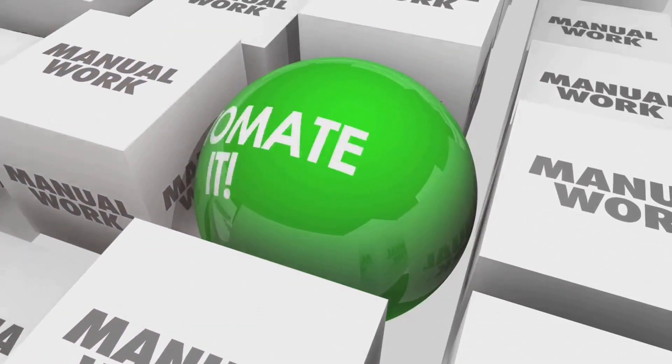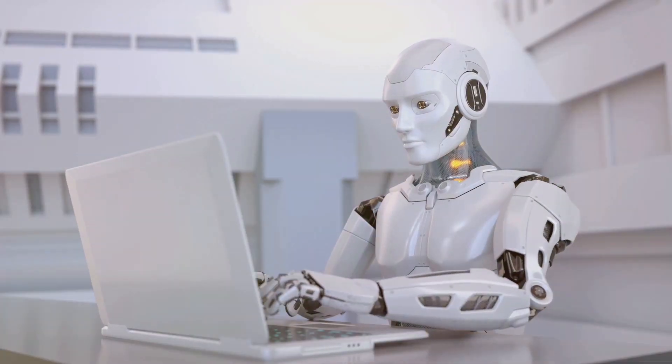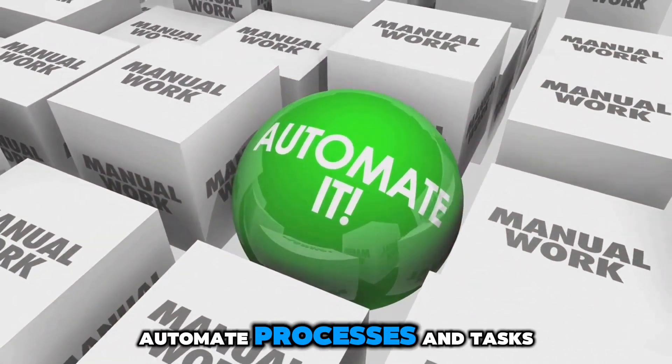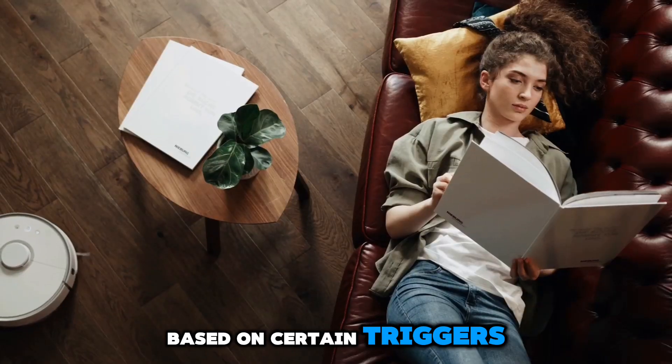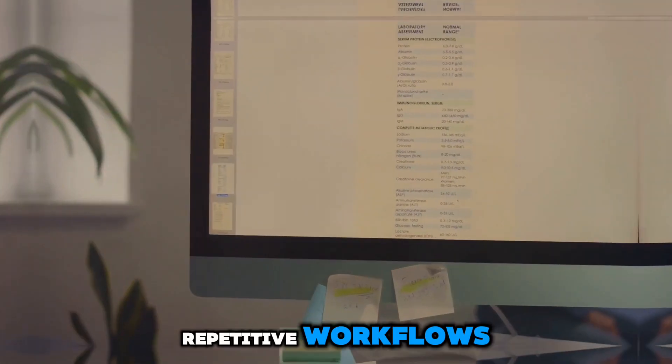With tools like TaskMagic, Go High-Level, Assistable AI chat and voice bot, Zapier, or Pably, you can set up workflows to automate processes and tasks based on certain triggers. Imagine never having to manually handle repetitive workflows again.